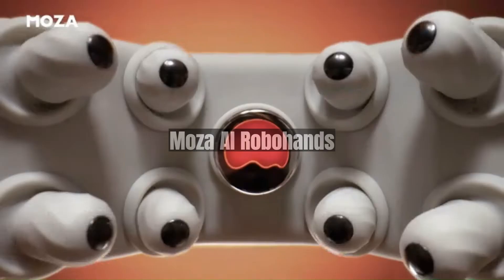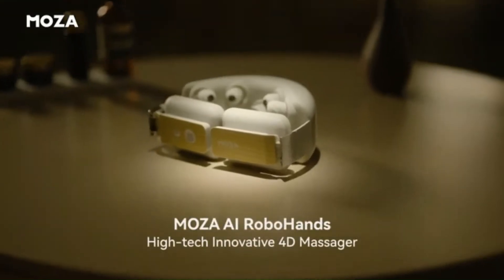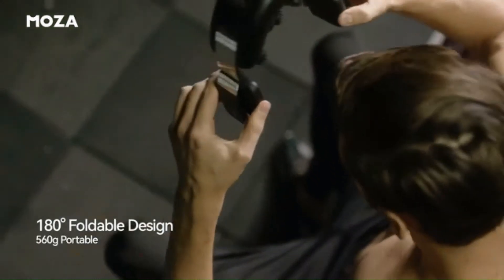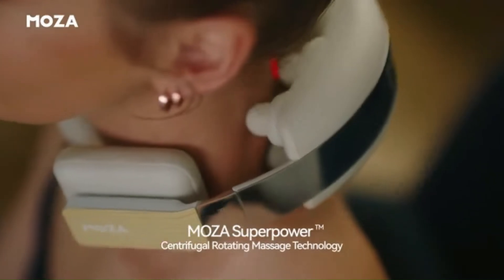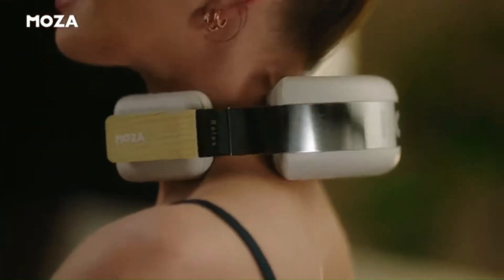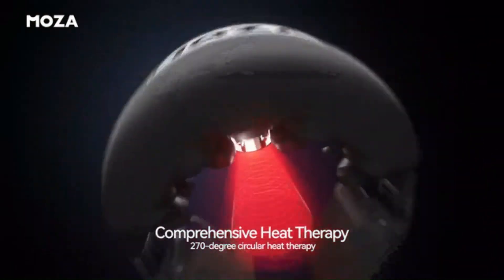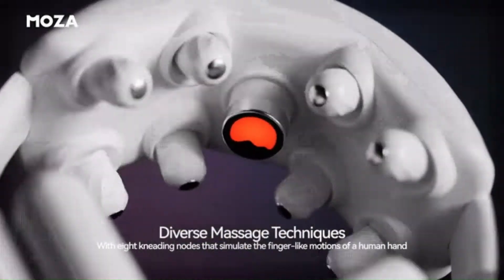Moza AI Robohands are a high-tech neck massager that uses artificial intelligence to provide a personalized massage experience. They feature eight magnetic myofascial massage heads that deliver effective 45-degree eccentric kneading, targeting skin, fascia, superficial, and deep muscles. The Robohands also utilize vibration and gentle tapping techniques to enhance lymphatic circulation and boost immunity.